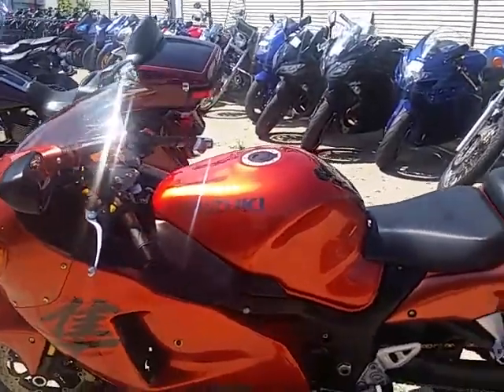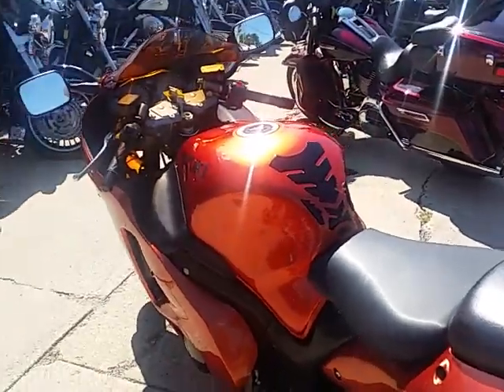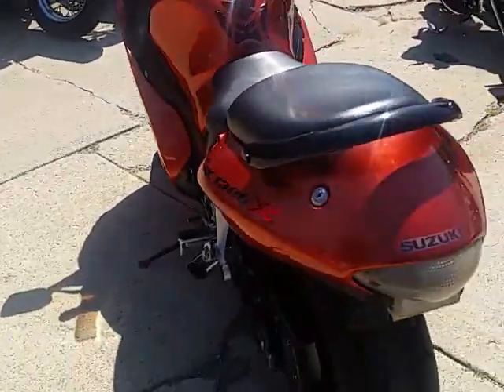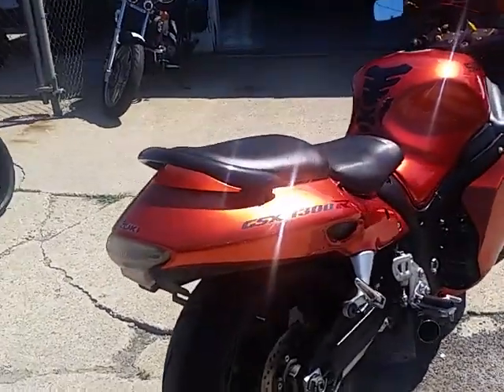Chad and Andrew here at Approval Power Sports. It's Busa Busa time. This is a 2007 Suzuki Hayabusa 1300 limited edition. Comes in burnt orange. We got this thing priced right at $7,490.